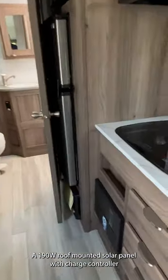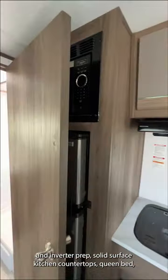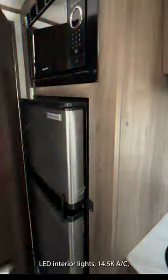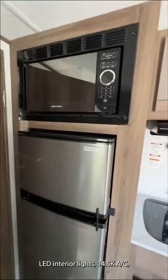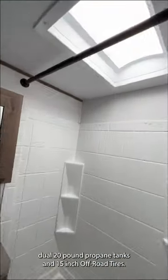A 190-watt roof-mounted solar panel with charge controller and inverter prep. Solid surface kitchen countertops, queen bed, LED interior lighting, 14.5K BTU AC, dual 20-pound propane tanks, and 15-inch off-road tires.